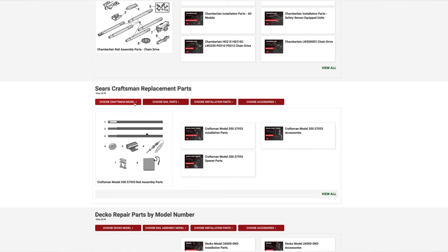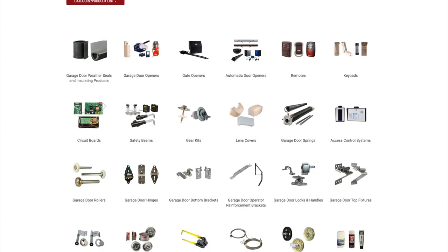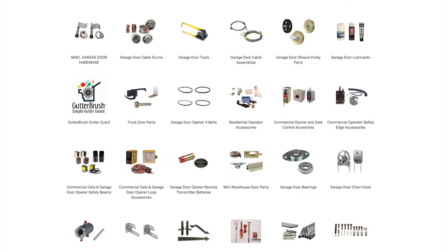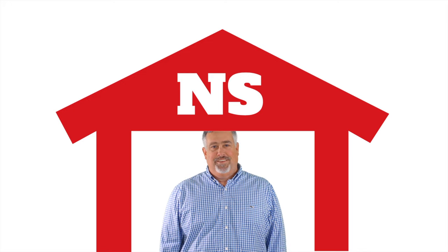There you have the option of all brands with drop-down options for model, rail assembly, installation parts, and accessories. At NorthShoreCommercialDoor.com, we make it easy for you to find the parts you need and give you the one-stop shop for all your access hardware.